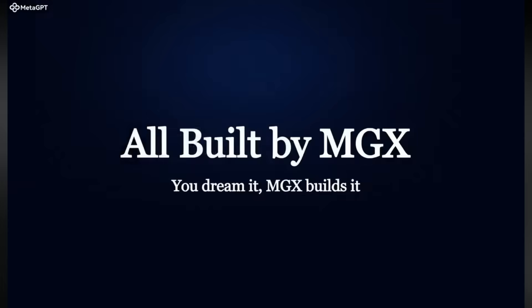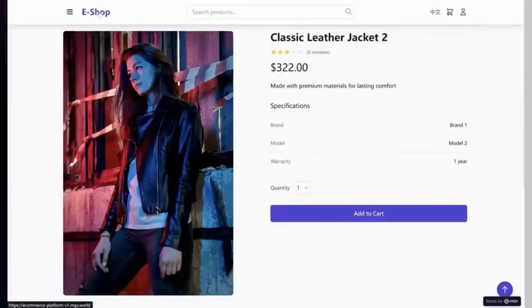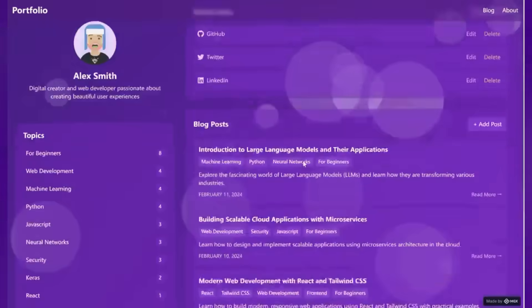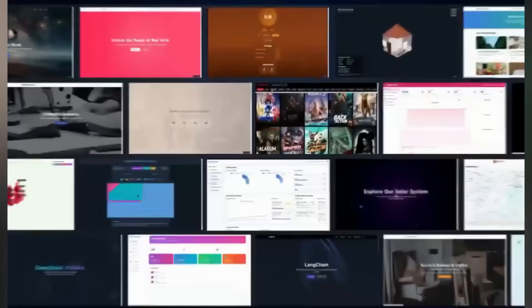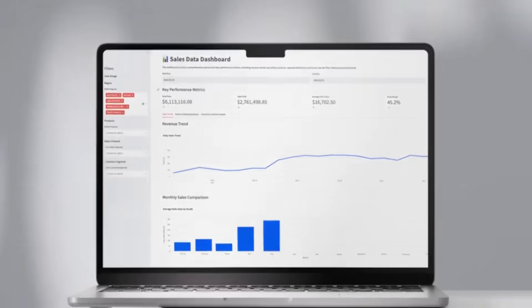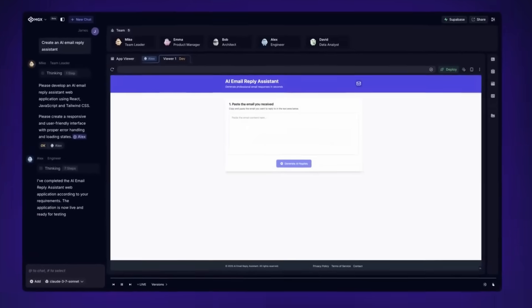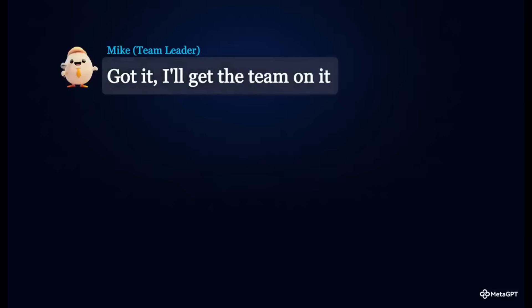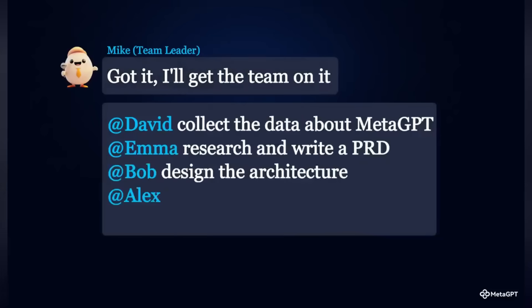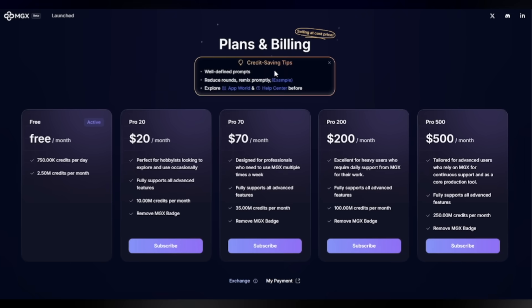So why is this a game changer? Speed — you go from idea to working site in minutes. Natural communication — just describe your vision in plain English and the team understands. Iteration — when I need changes, I don't have to re-explain my entire project; the team remembers everything and makes targeted improvements. Cost effectiveness — it's like having a dev team on call without draining your wallet. MGX is incredibly cost effective for what it delivers.